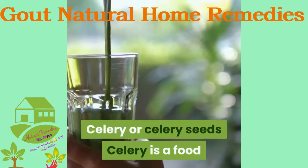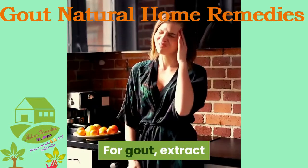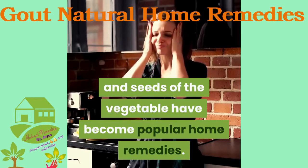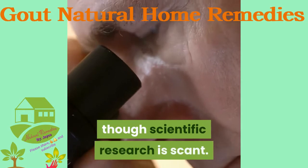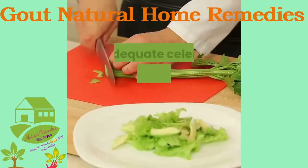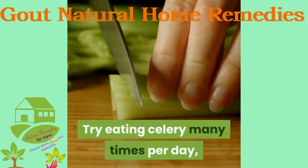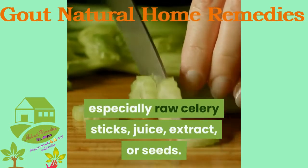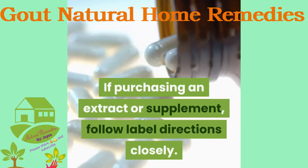Celery or celery seeds: Celery is a food traditionally used to treat urinary issues. For gout, extract and seeds of the vegetable have become popular home remedies. Experimental use is well documented, though scientific research is scant. It's thought that celery may reduce inflammation, but adequate celery amounts for treating gout aren't documented. Try eating celery many times per day, especially raw celery sticks, juice, extract, or seeds. If purchasing an extract or supplement, follow label directions closely.